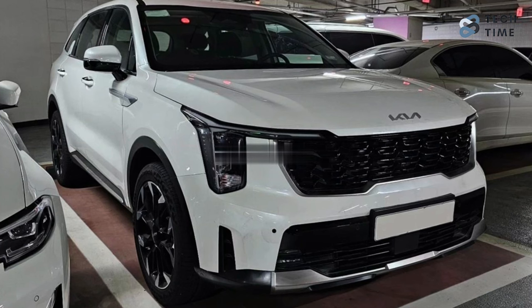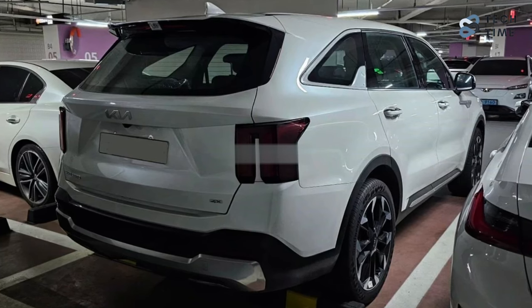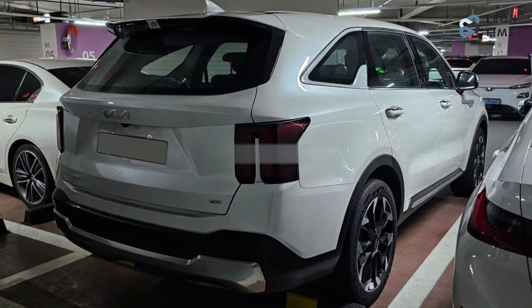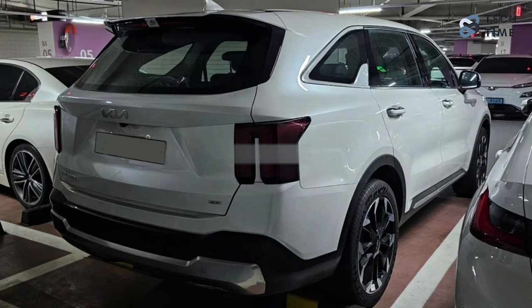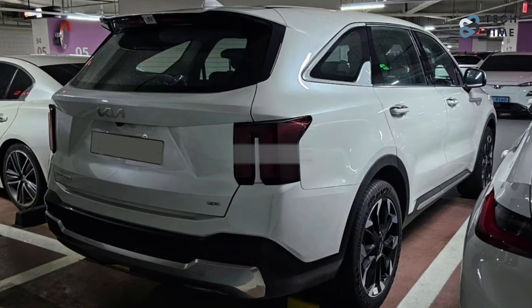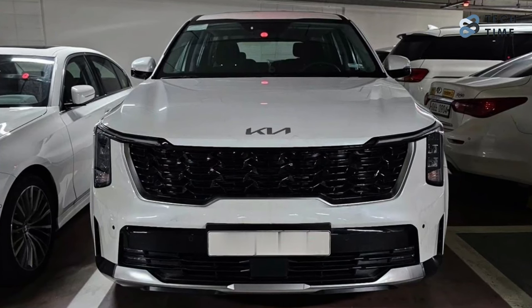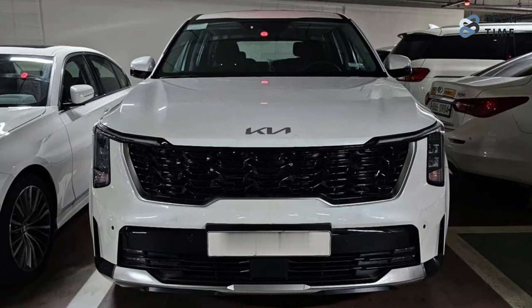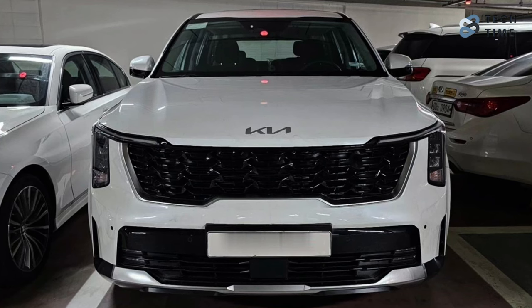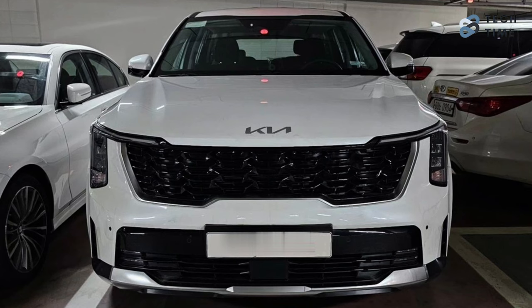Following this will be a 2.2-liter all-wheel drive turbo diesel with 141 kilowatts of power and 440 Nm of torque. Then a 1.6-liter turbo hybrid with all-wheel drive and front-wheel drive options with about 169 kilowatts of power and 350 Nm of torque. The top variant will be the 1.6-liter turbo plug-in hybrid all-wheel drive engine that will produce 195 kilowatts of power and 350 Nm of torque.